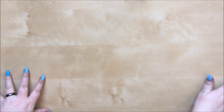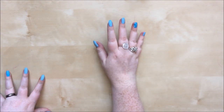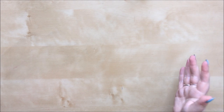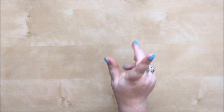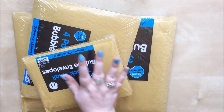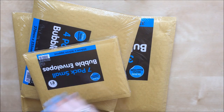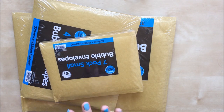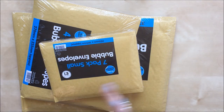Anyway, enough chitter chatter, I'll get on with the haul. I haven't got the box in shot as I usually would - the box was massive, not equal to the amount of stuff I got, they put about two thirds of it in packaging. So in no particular order, I'm just pulling things out as I see them. They don't provide an invoice in the box, so if something doesn't have a price on I'll have to make a best guess, and remember I also had 20% off and the reward card money.